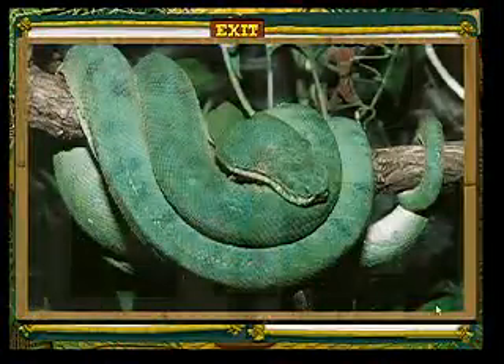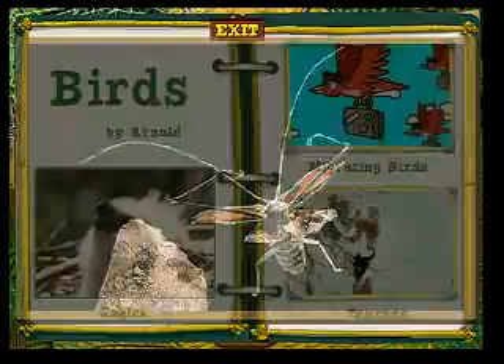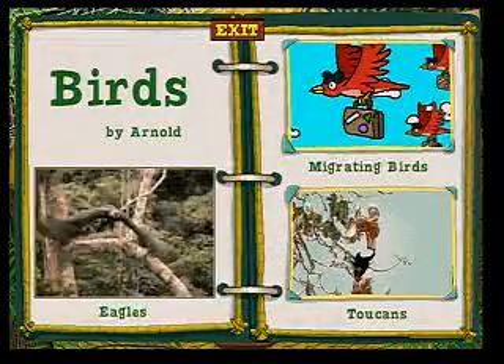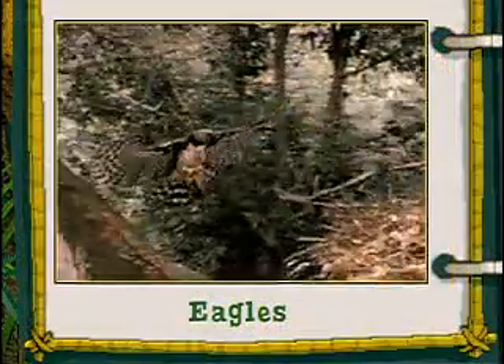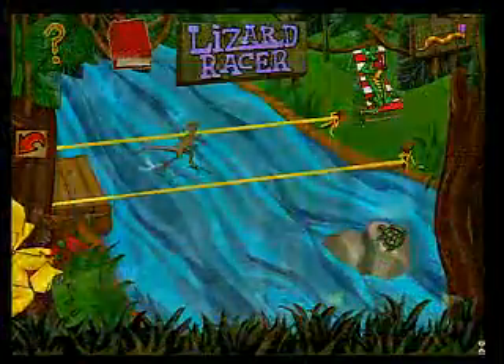Get up close and personal with over 20 multimedia reports on everything from beetles to birds of prey. The king of the Costa Rican rainforest sky is the spectacular Harpy Eagle. We're pulling out all the stops — places, everyone — for the fun-filled, fact-packed science adventure you've been searching for.